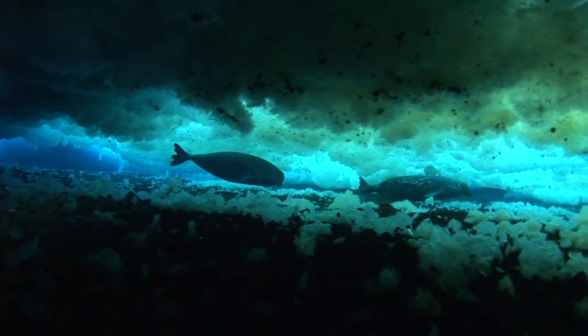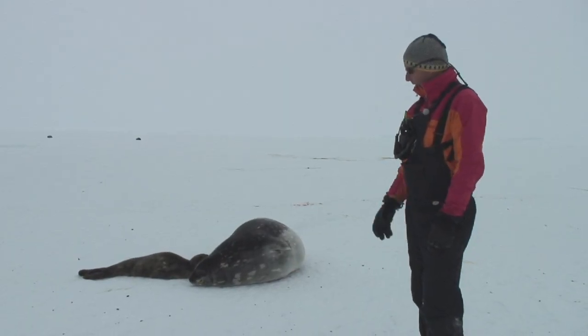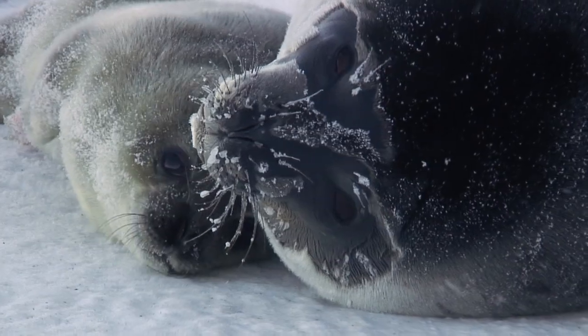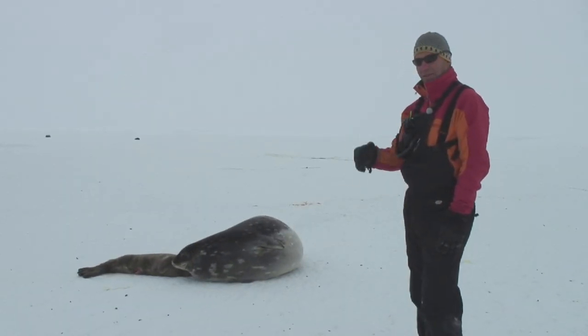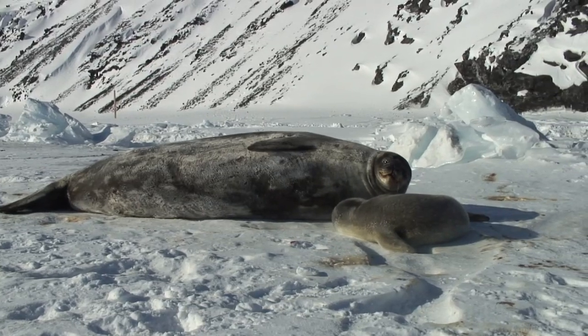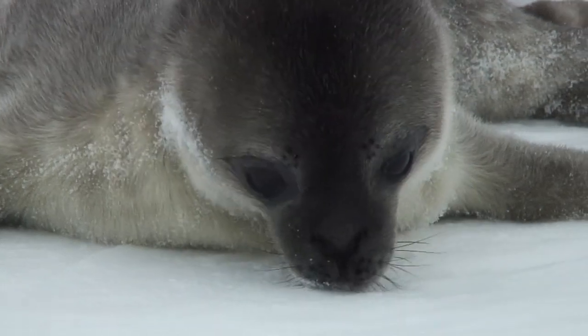And then at some point around three, four, or five years old, they'll come back into these colonies and start to give birth — maybe have a pup every two out of three years on average. They start giving birth at about age five, six, or seven, somewhere in there. And then they'll have one pup a year as the maximum, maybe a pup every two to three years.